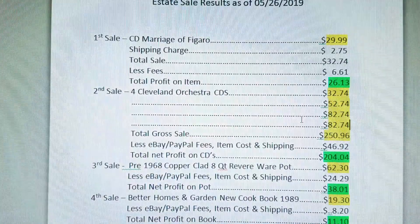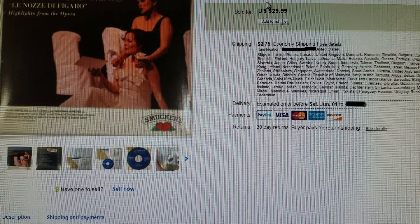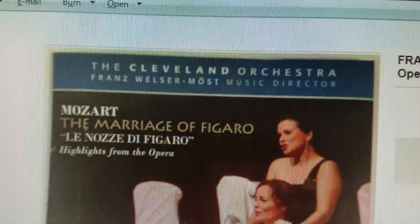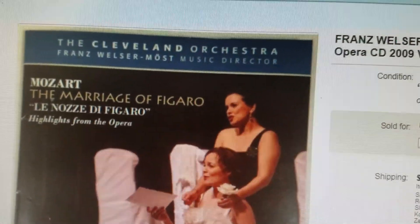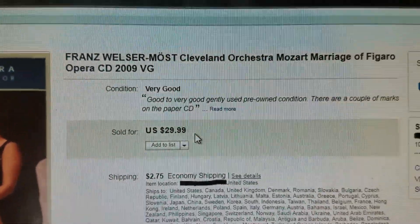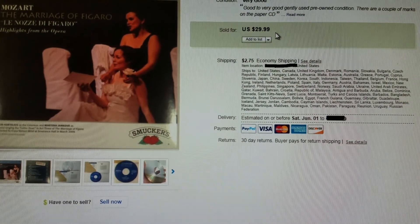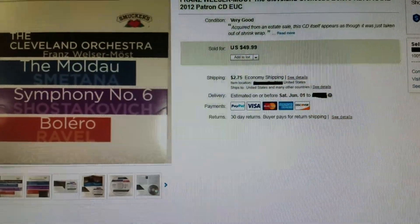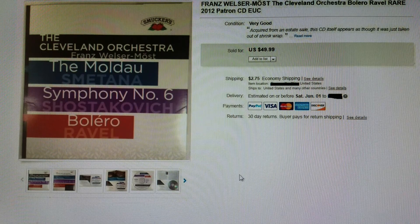Here are the sales results. The first sale was made within an hour of listing on May 9th. This is a Cleveland Orchestra CD with conductor Franz Welser-Möst — Mozart's The Marriage of Figaro opera. I do not like opera, but I know there are fans out there. I picked up the CD and sold it for $29.99, my full asking price, plus shipping.